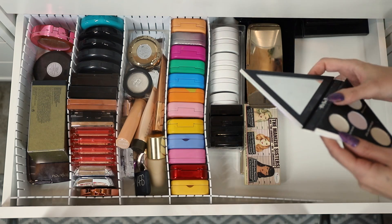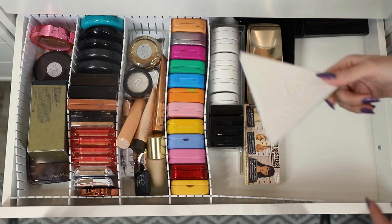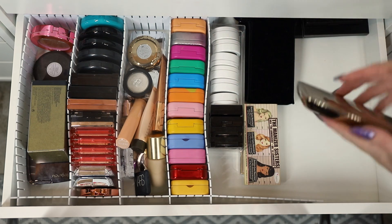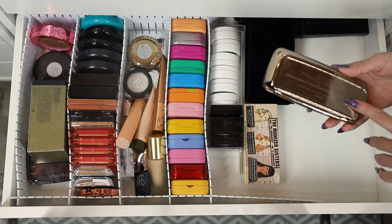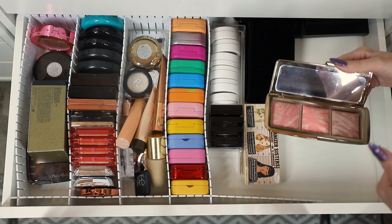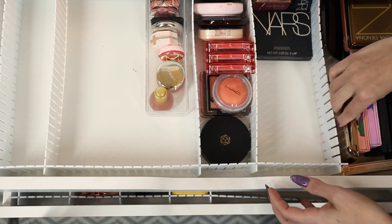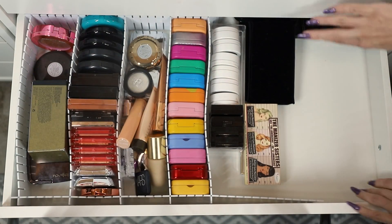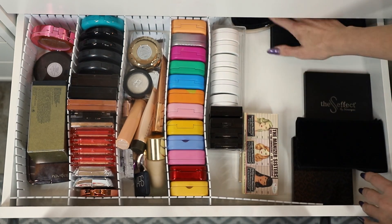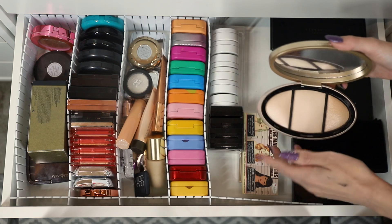This is a Kat Von D Alchemist palette — I'm not getting rid of this because it was gifted to me and it was just very sweet, so I'm gonna hold on to it. I'm not getting rid of any of these, am I? Send help. This is the Hourglass Ambient Lighting Blush palette — why is this in the highlighter drawer? I'm putting this back in the blush section. It was probably in here because it wouldn't fit in there.